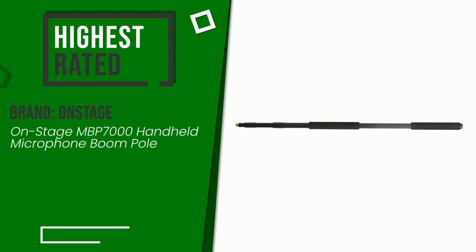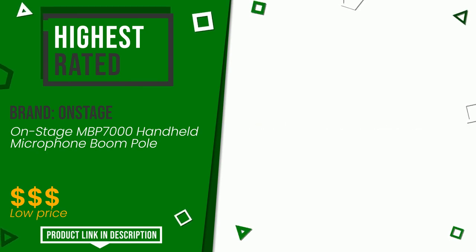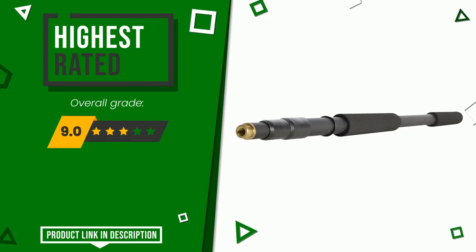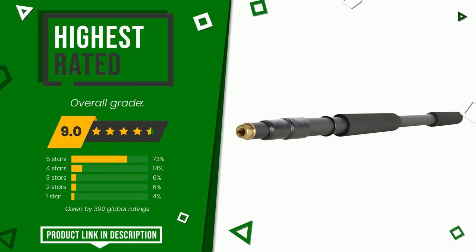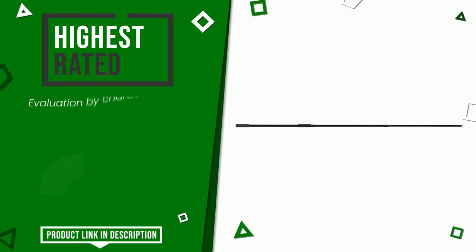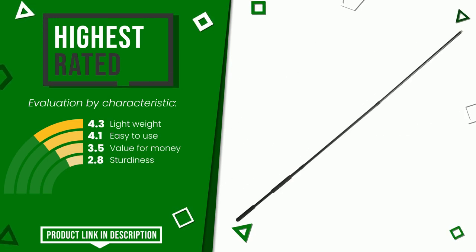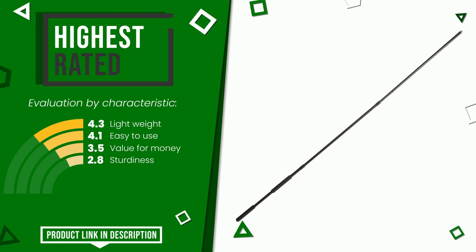The final grade awarded by this article is 9 out of 10. It is currently the highest rated with 390 ratings for this category. It is highly valued for these characteristics: lightweight, easy to use, value for money, and sturdiness. If you want to know the price of this product or learn more about it, click the link at the bottom of the video description.